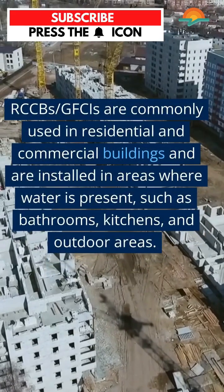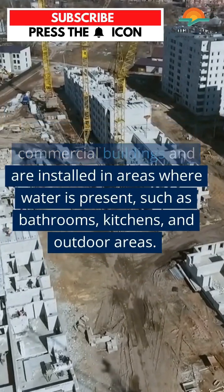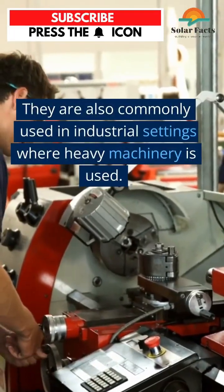RCCBs/GFCIs are commonly used in residential and commercial buildings and are installed in areas where water is present, such as bathrooms, kitchens, and outdoor areas. They are also commonly used in industrial settings where heavy machines are operated.